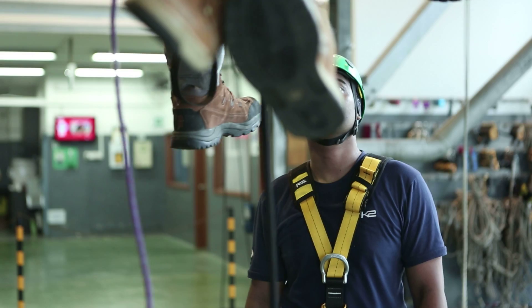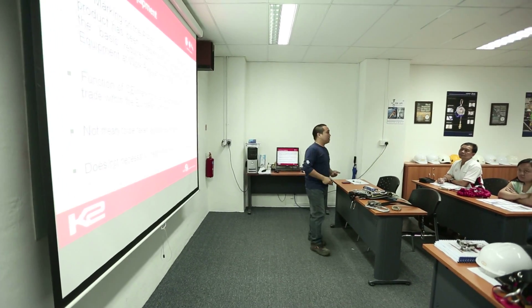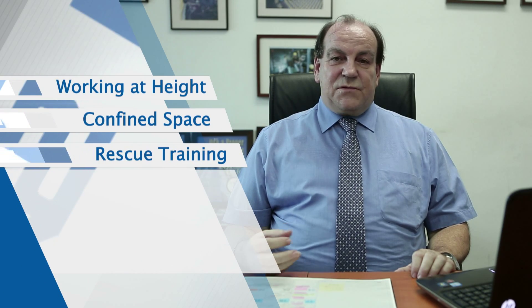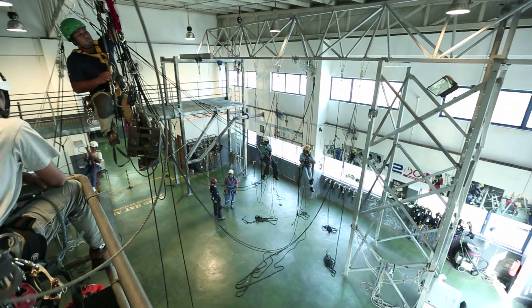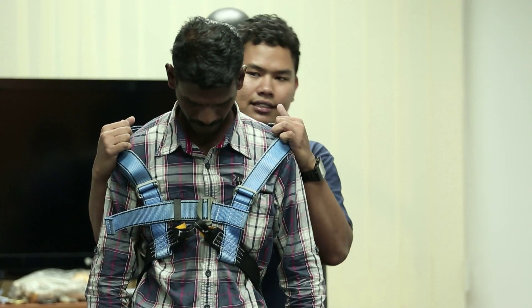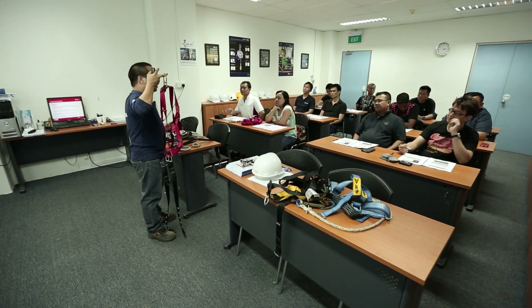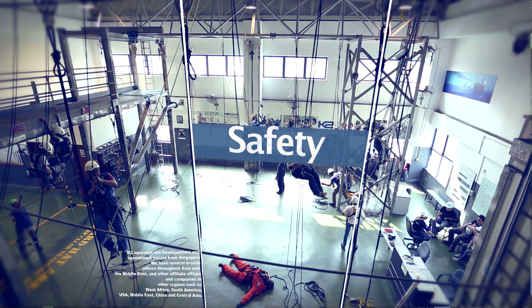With zero fatality and serious accident at work, we promote a wide range of industry training focusing on safety, inspection, and technical competency at all levels. Safety training is part of the culture of K2. We offer a wide range of training covering work at height, confined space, rescue training, first aid training, and NDT training competency checks. Our satellite training centers are manned by multilingual safety trainers to strengthen our global reach for safety, committing our services to our industrial clients and empowering the oil and gas industry through safety and quality.